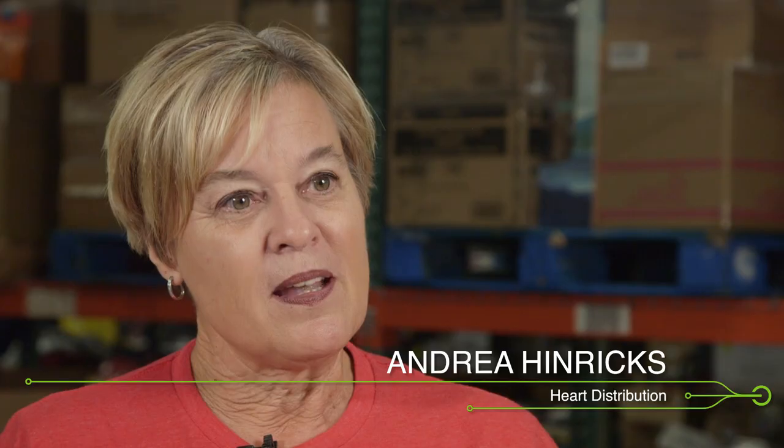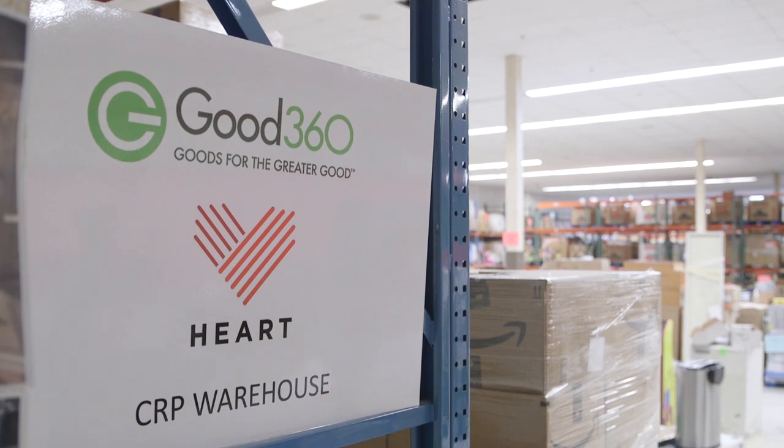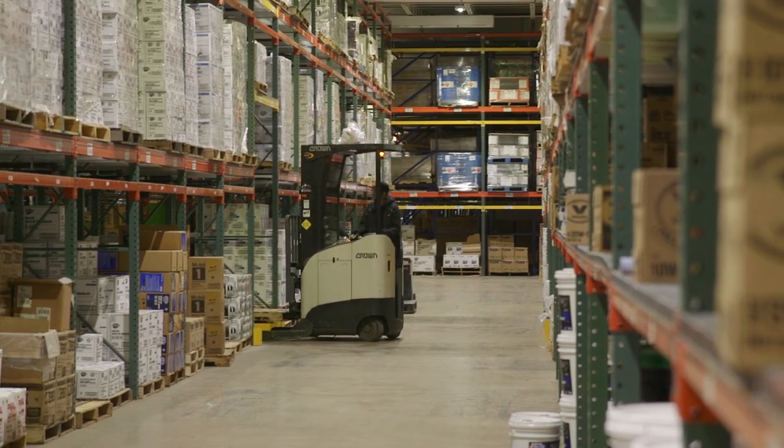My name is Andrea Heinrichs, I'm with Hart. We are a faith-based organization and our mission is to redistribute items in our 30,000 square foot warehouse to those organizations and people in need.